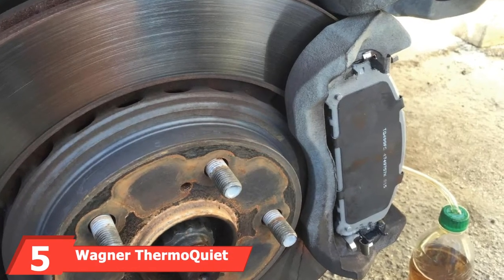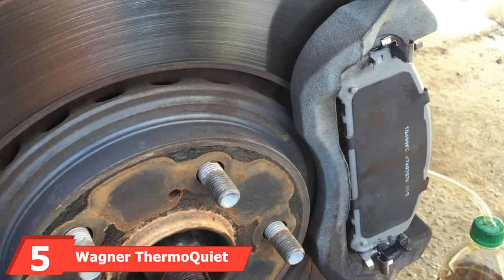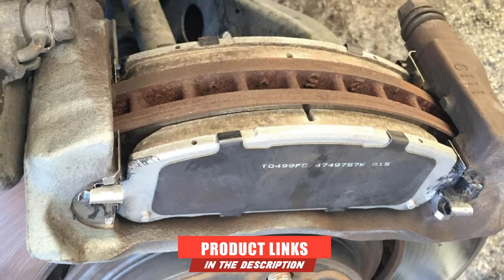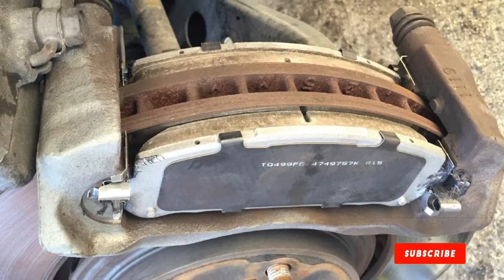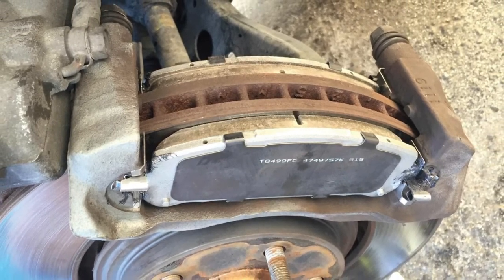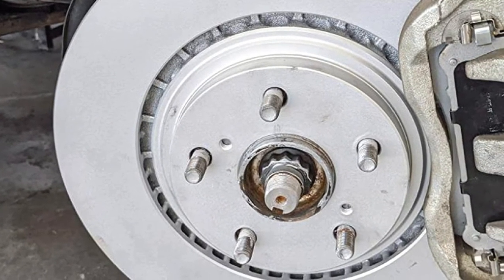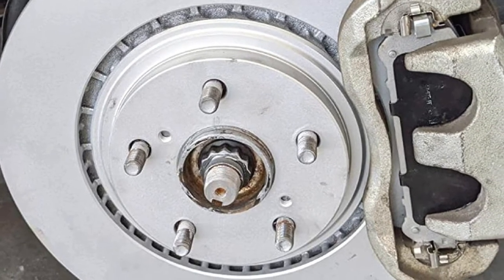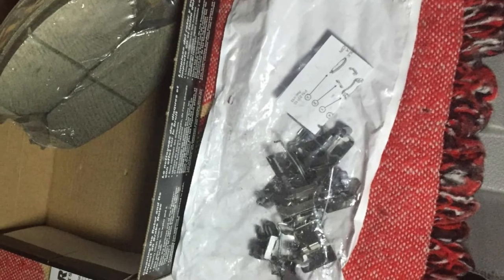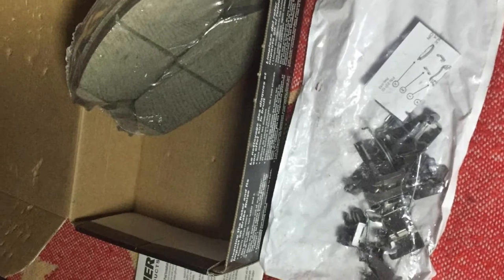The number 5 position is held by the Wagner ThermoQuiet QC1324 Ceramic Disc Pad Set. Wagner is not a household name in the automotive trade, but don't let that concern you. With the ThermoQuiet QC1324s, Wagner has produced some of the best brake pads on the market. These pads are designed to substantially reduce the noise you experience while providing good stopping power. They also perform very well in colder temperatures compared to other brands. Automotive newbies will also love the QC1324s because they are incredibly easy to install.